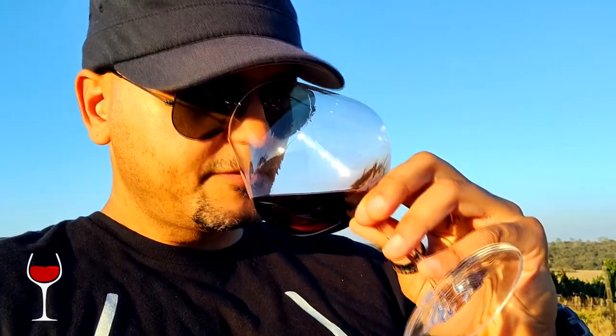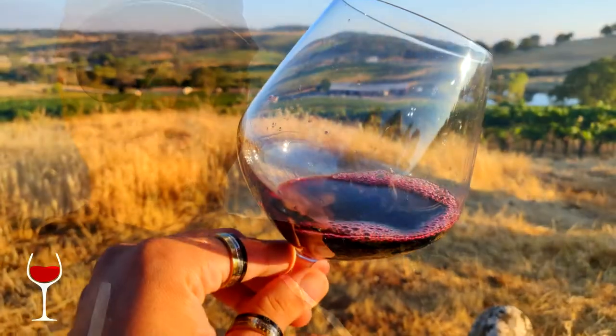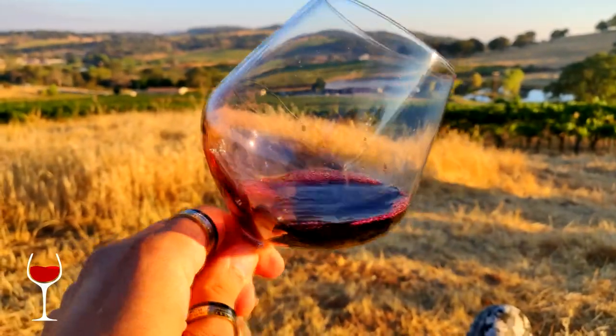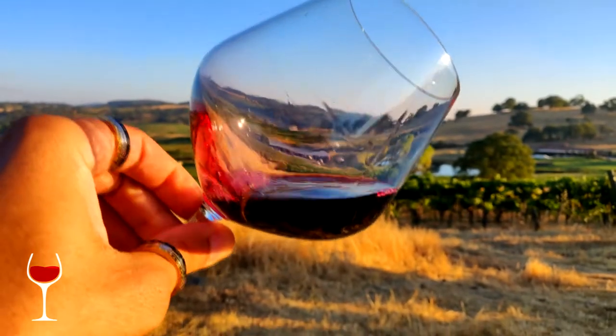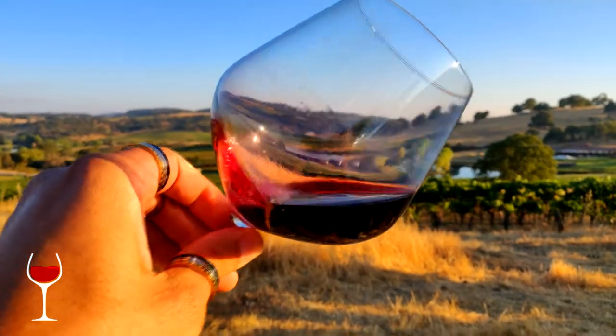I can't remember which one it was, but it really had that particular flavor profile very intensely. What I like about this region as a whole is the way that granite expresses itself. There's also that signature star anise which you find pretty much all up and down the Sierra foothills with varying intensity.